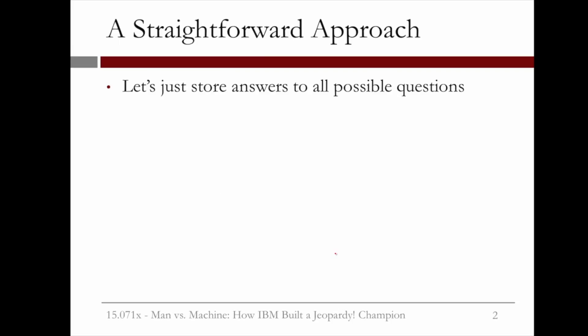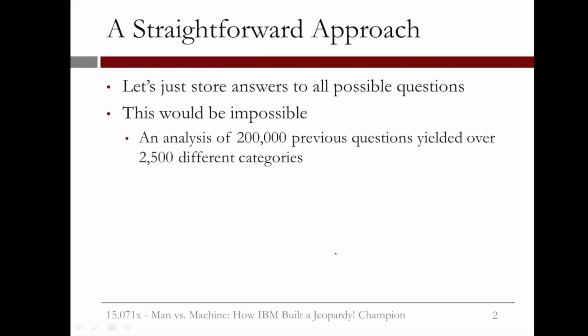So how about if we just store answers to all possible questions that could be asked on Jeopardy? Unfortunately, this would be impossible. An analysis of 200,000 previous Jeopardy questions yielded over 2,500 different categories, and new questions are created on Jeopardy all the time.